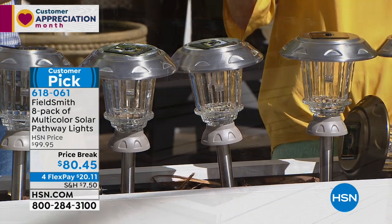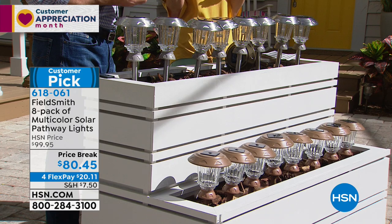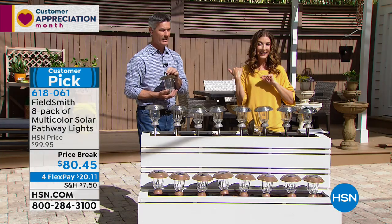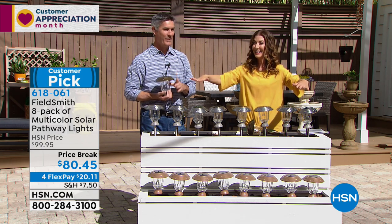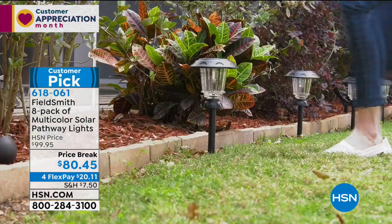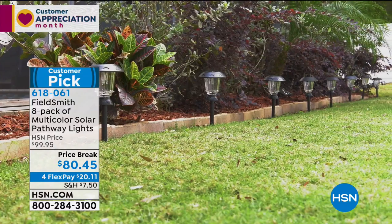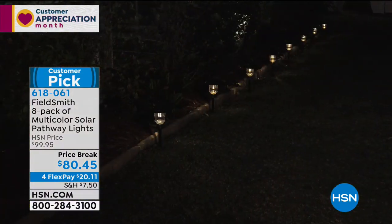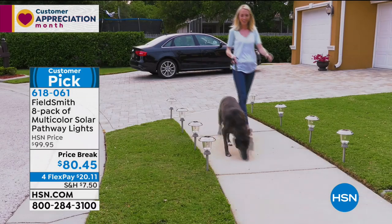Every single person who ordered these called back and said 'I think I need another set.' Once they set out those eight, they realized they want to also light the pathway, the backyard, or the walkway up to the side door. You're going to love this set. The four different lighting display options are really great — the most popular is on either side framing that walkway as you walk up to your front house.